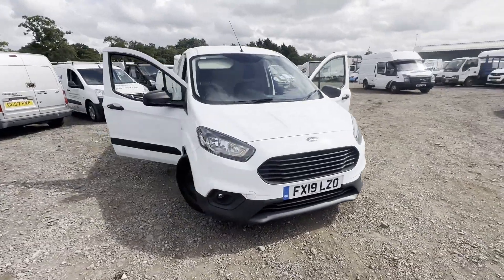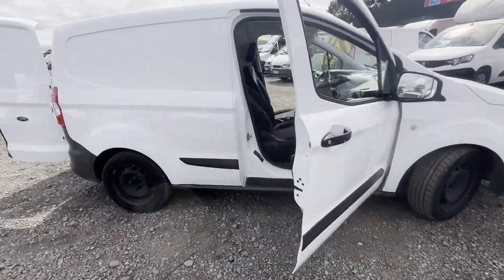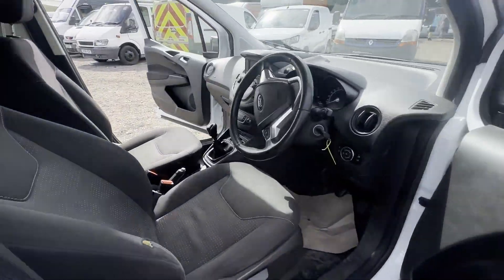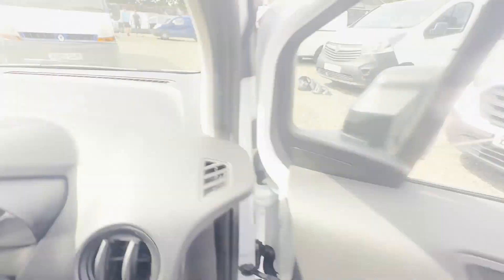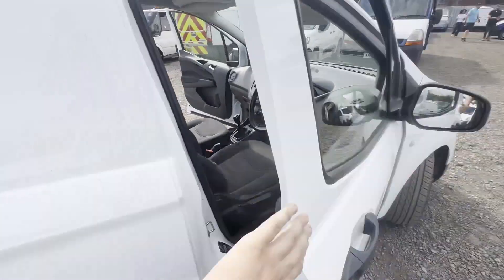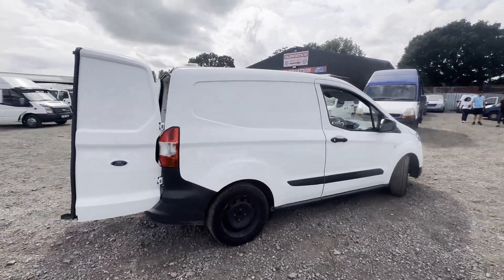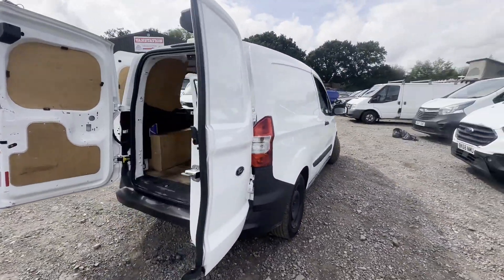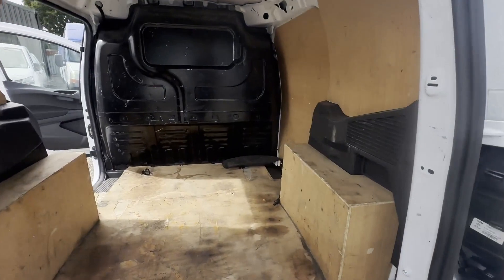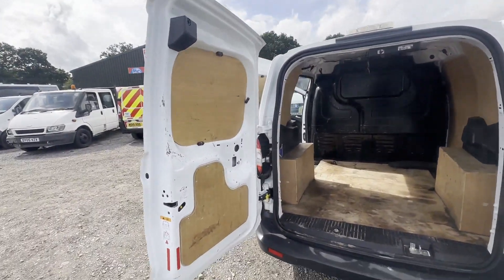Model: 2019 Ford Transit Courier Trend TDCI, body: white panel van, mileage: 77,891, MOT the 20th of April 2024. Engine: 1499cc 1.5 TDCI 75ps Stage 6, transmission: 6-speed manual, front-wheel drive. Mechanical summary: starts perfect.